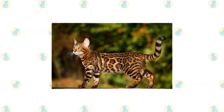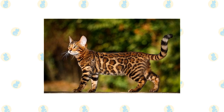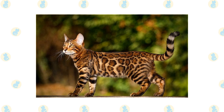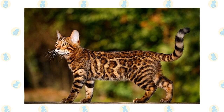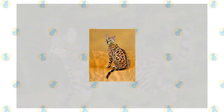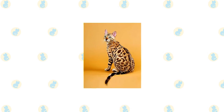The Bengal could never be called delicate. He is an athlete, agile and graceful with a strong, muscular body, as befits a cat who looks as if he belongs in the jungle. His broad head is a modified wedge shape, longer than it is wide, with rounded contours. Atop it are medium-sized to small ears that are relatively short, set toward the side of the head. Large oval eyes are almost round. Joining the head to the body is a long, muscular neck.